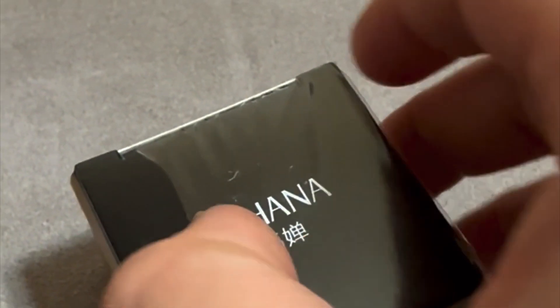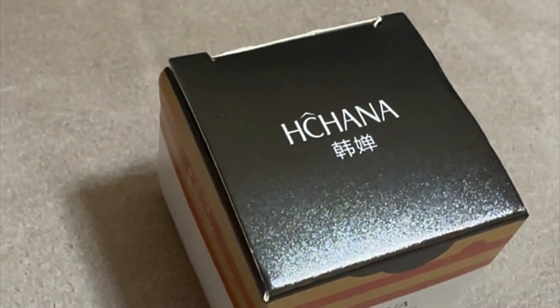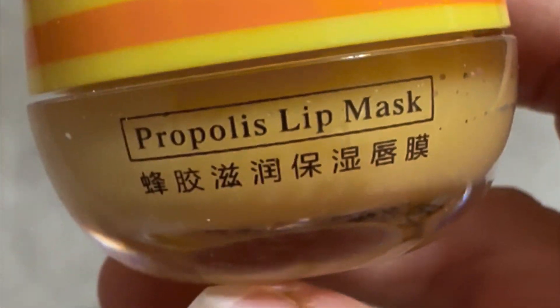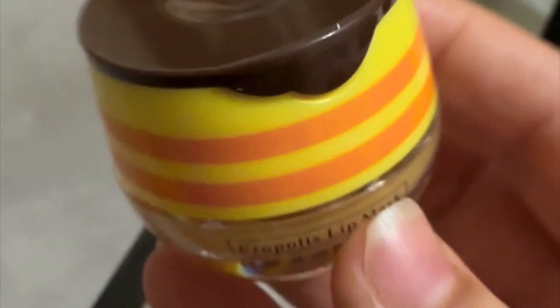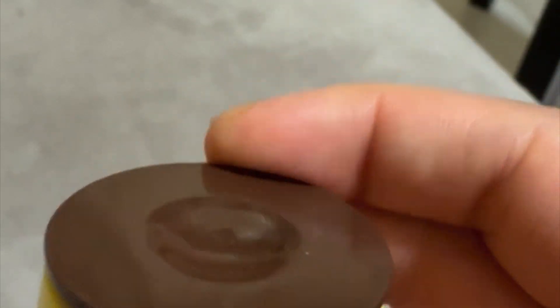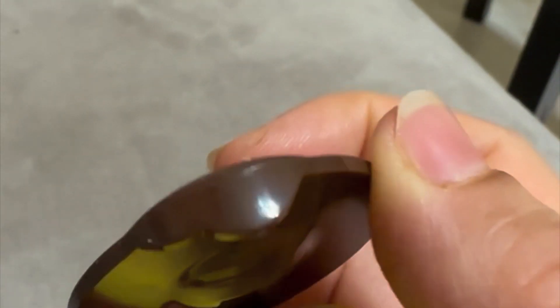It looks so cute! Me and my son have very dry lips, so I thought I should get it. It's so pretty. There's a nice offer going on. It's very small — like 5.5 grams — and it's very pretty. Let's see how it is.